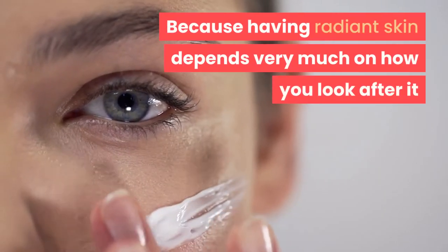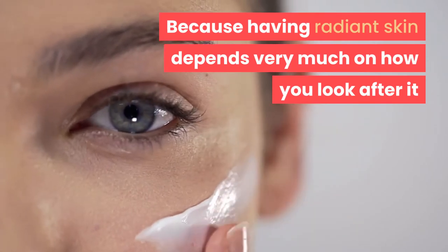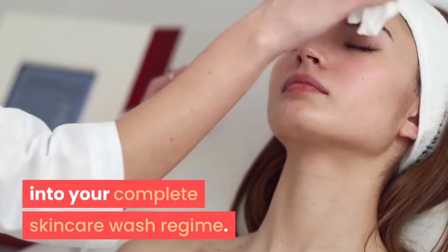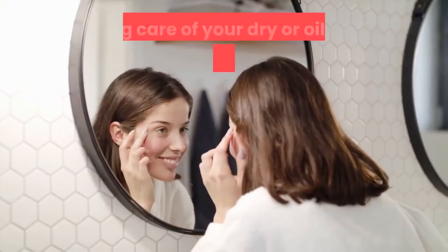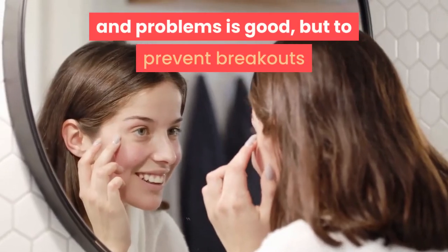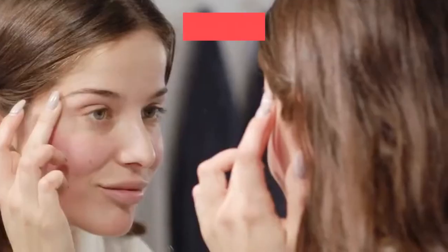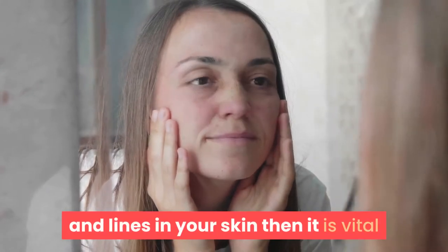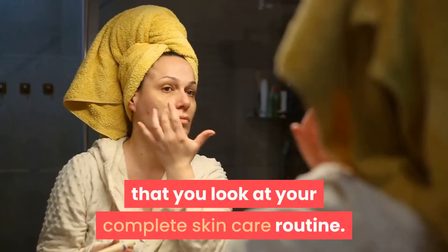Having radiant skin depends very much on how you look after it and how much work you are prepared to put into your complete skincare wash regime. Taking care of dry or oily skin and other blemishes is good, but to prevent breakouts and to put off the forming of wrinkles and lines, it is vital that you look at your complete skincare routine.